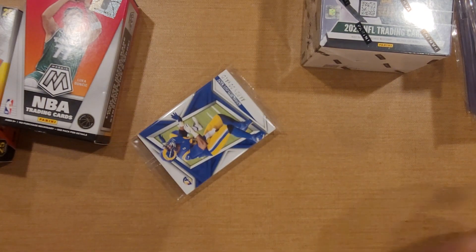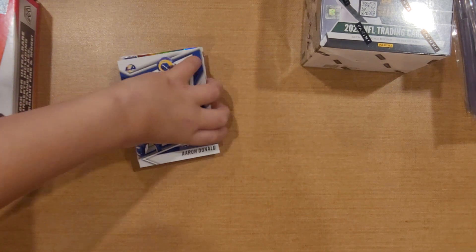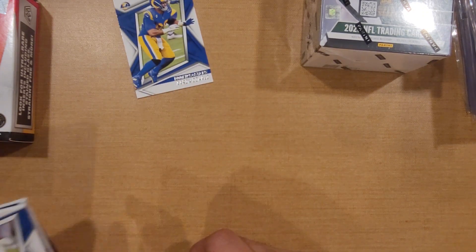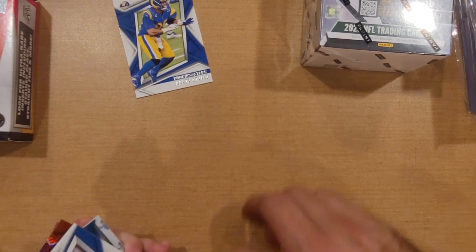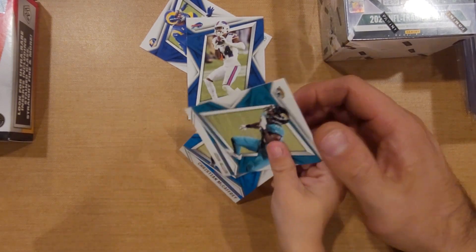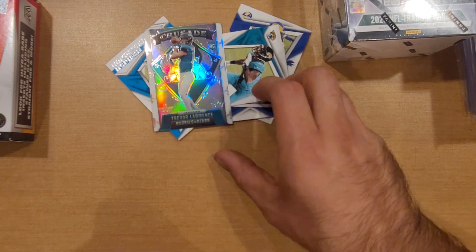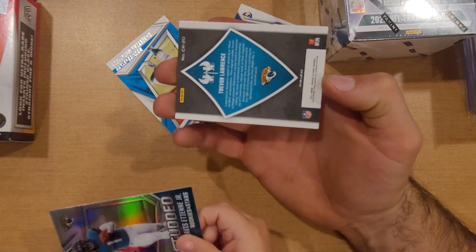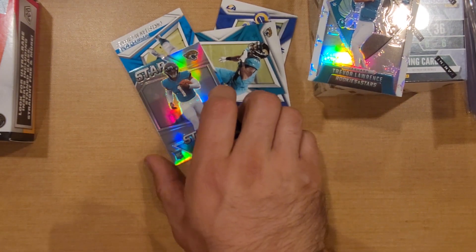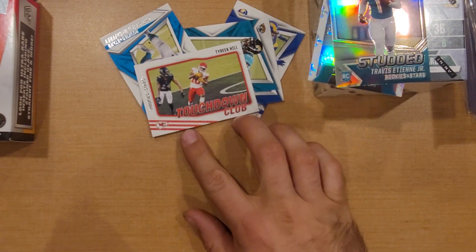I'll go ahead and open it up - do it over here so everybody else can see what you got in your pack, buddy. We got an Aaron Donald base. What else you get? Got a Stefon Diggs Rookies and Stars, got a Josh Allen, and then a Christian McCaffrey. Oh look at that - nice little crusade of Trevor Lawrence! Prism crusade of Trevor Lawrence, got some print lines on the back. That would be one of the guys we are looking for. Next we have a studded Travis Etienne, also pretty cool - gonna be a rookie. Got an insert touchdown club of Tyreek Hill, now a Miami Dolphin.